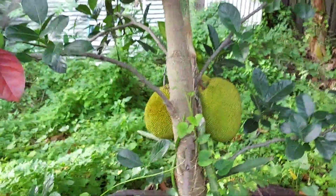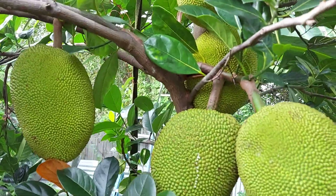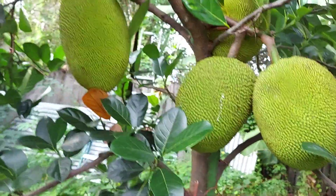And look at the jackfruit over here — this is the first time it's blooming and it's fruited. But we have three over there, four, five, six, seven, eight.